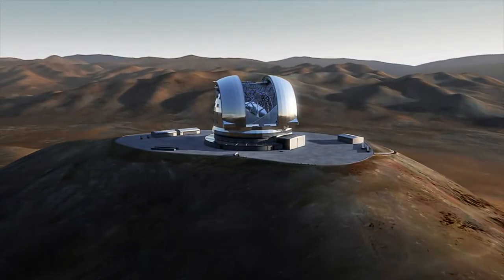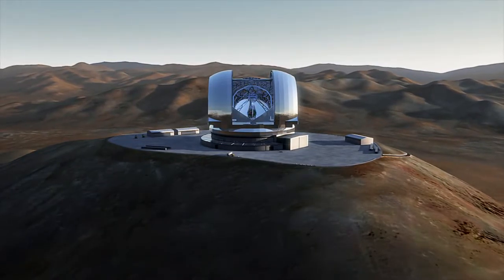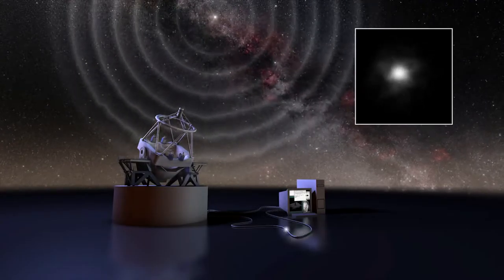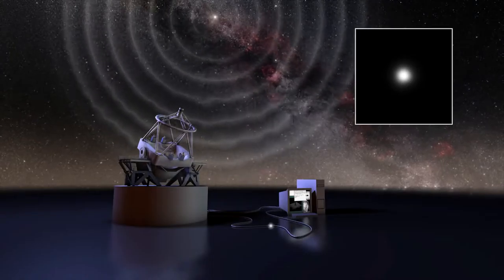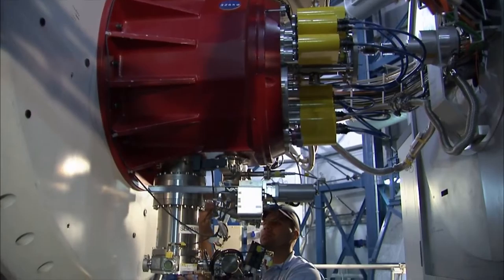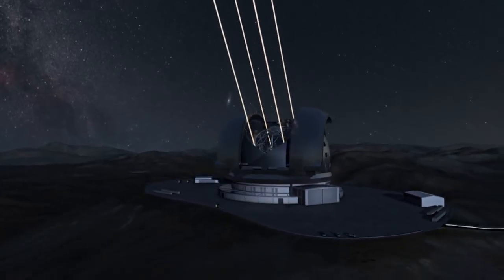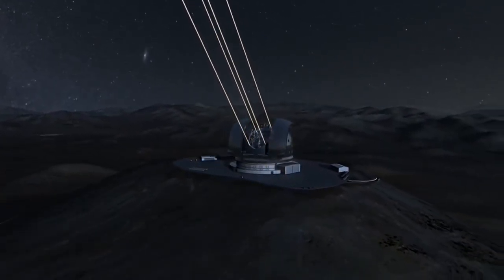The EELT has an unusual optical design using 5 mirrors. This includes advanced adaptive optics that corrects the fuzziness of astronomical images caused by atmospheric turbulence. Adaptive optics are already in use at ESO's Very Large Telescope. By using this technique, the EELT will be able to produce images up to 15 times sharper than those from the Hubble Space Telescope.